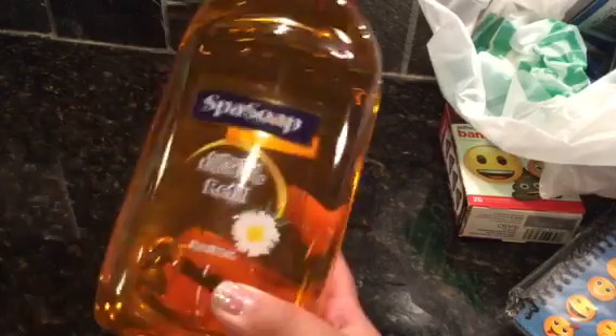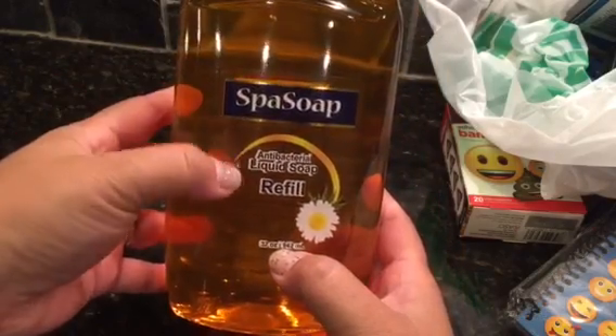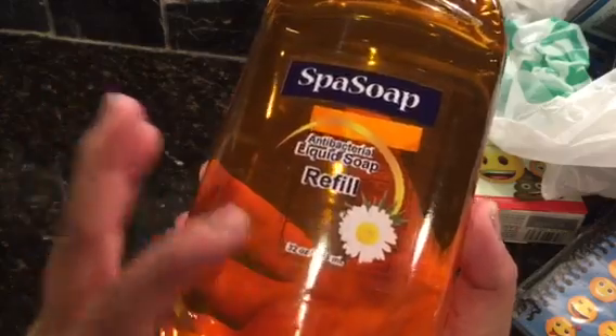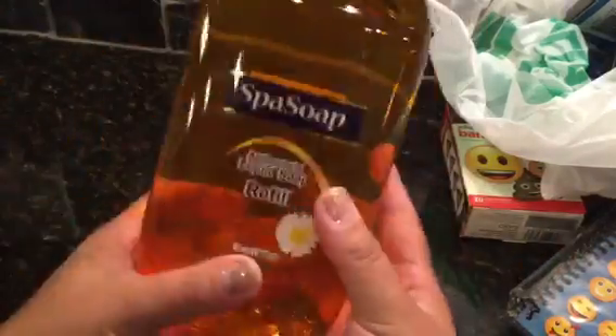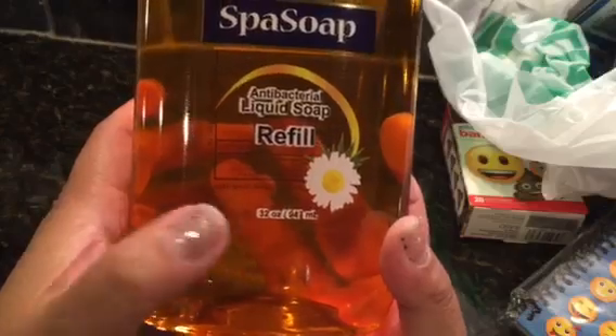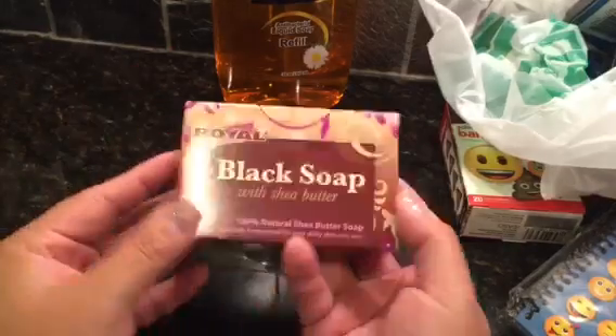Moving on to beauty stuff - I found this big spa soap. It's 32 ounces of antibacterial liquid soap, it's the refill. I compared it to the big refill pouch from the other brand and that one was less than 32 ounces - maybe 26 or 28 ounces. So I figured I'd give this a try since it's more for your buck.